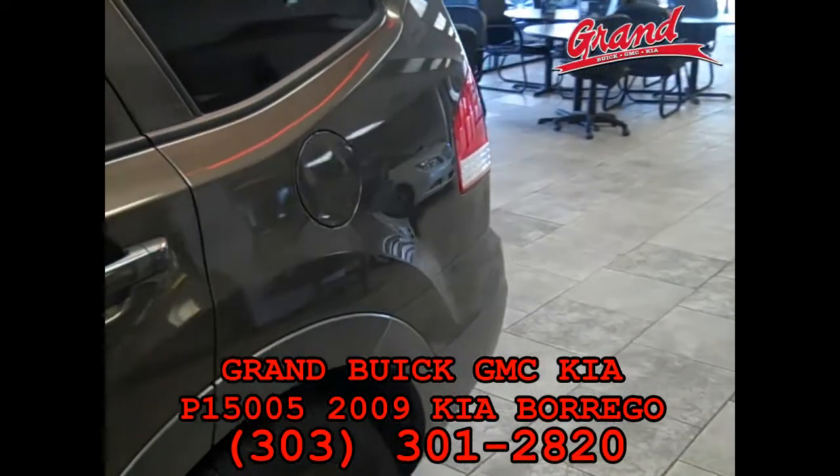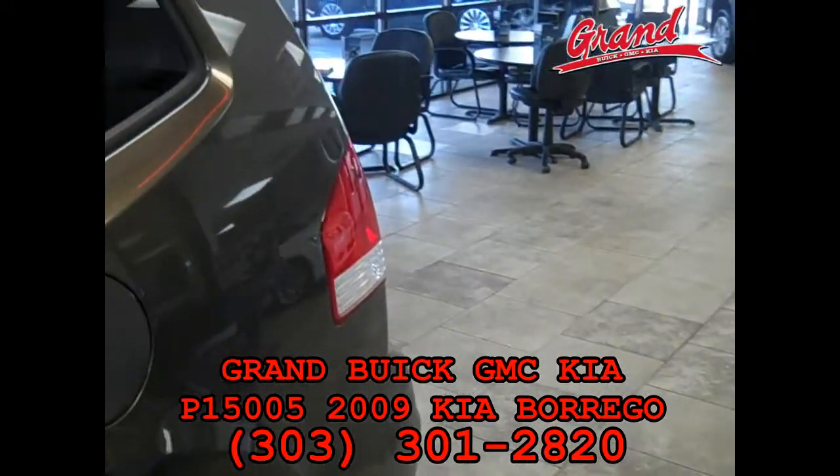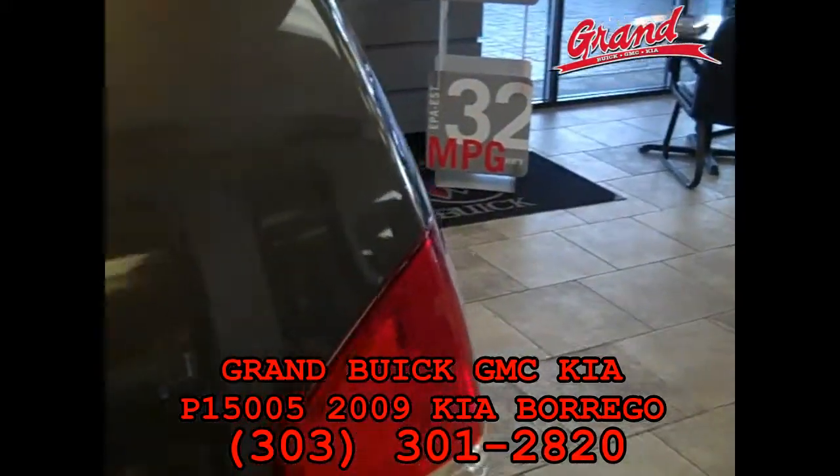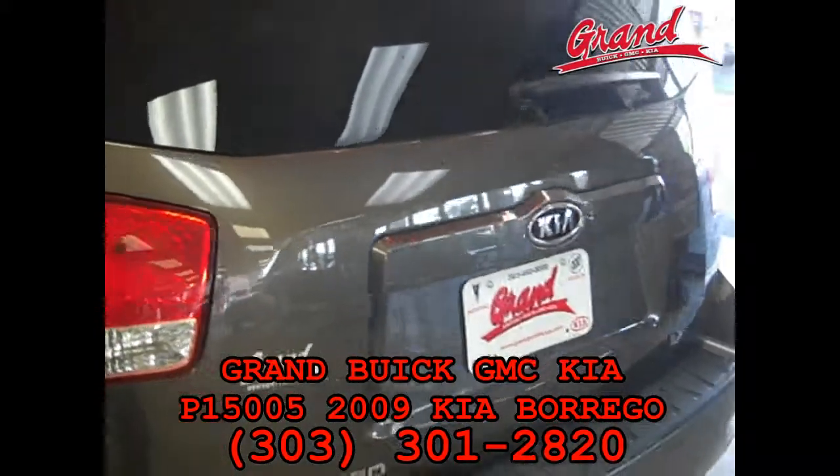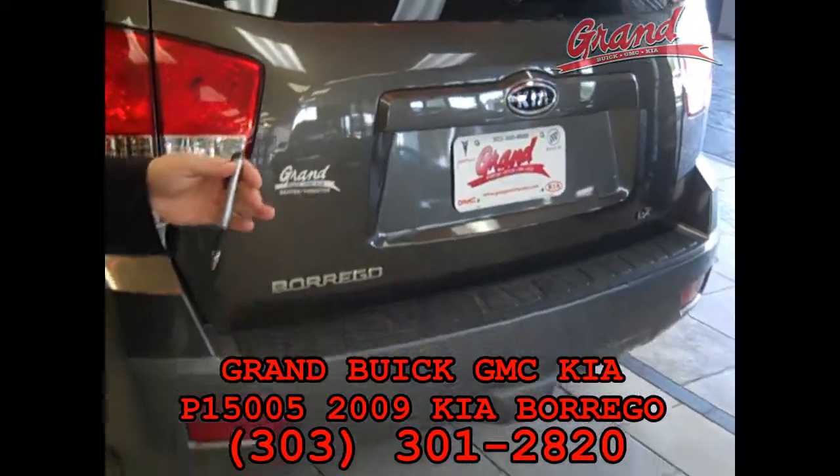It's Gold Seal certified so it comes with a limited warranty at no additional charge, and it's still got the remainder of the factory warranty up to 50,000 miles in 5 years. So come on in and take it for a drive, I think you'll like it.